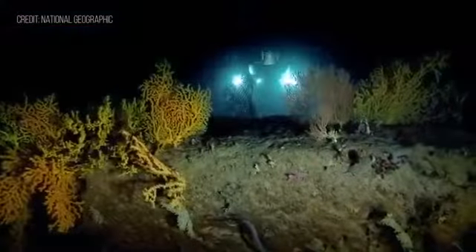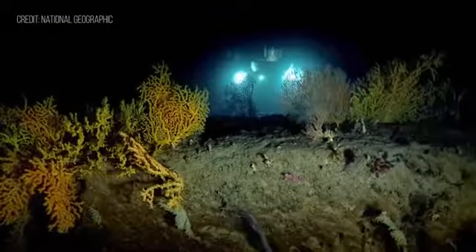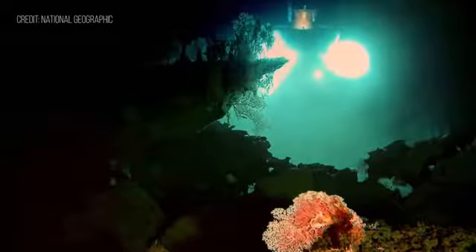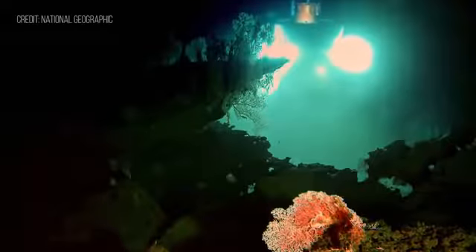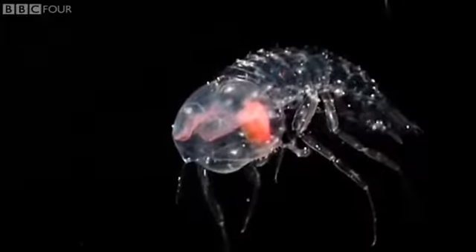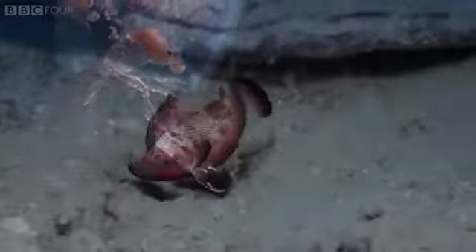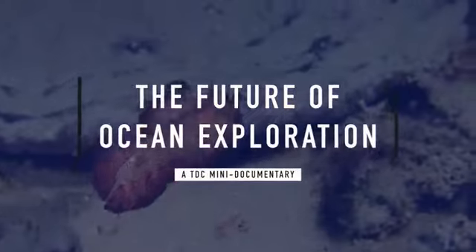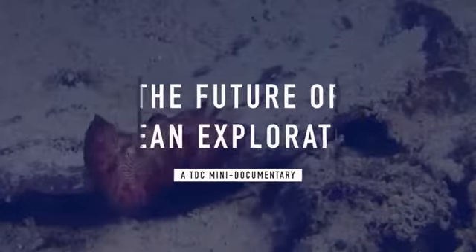With 95% of the ocean floor unexplored, the deep sea is Earth's last frontier. Its pioneers are scientists leveraging the latest technology to cast light on the massive and incomprehensibly dark environment that extends more than 35,000 feet down. Until recently, this world was known only to our planet's most unearthly species. This is the story of our largest biome, and the people devoting themselves to understanding it and saving it for future generations.